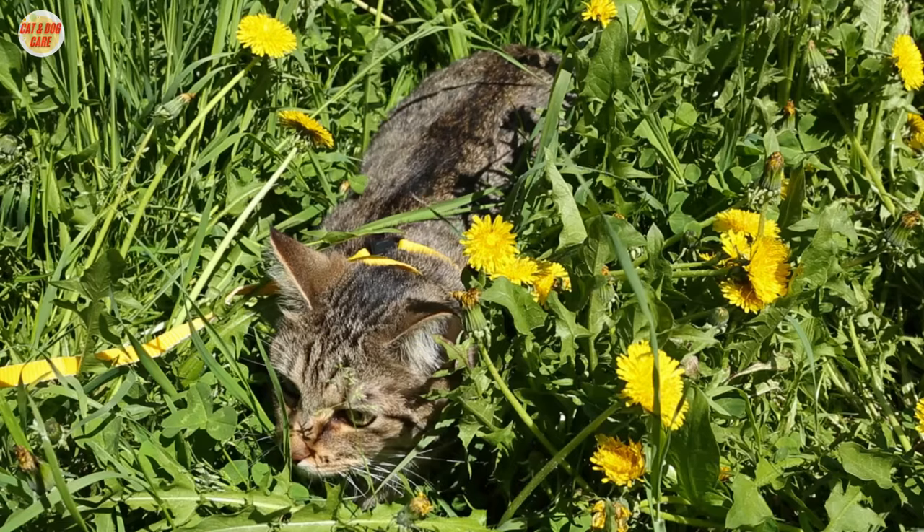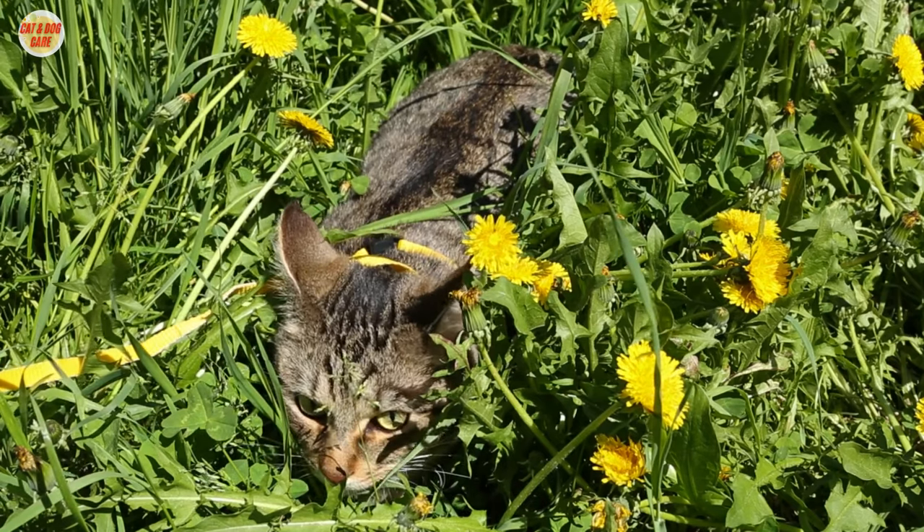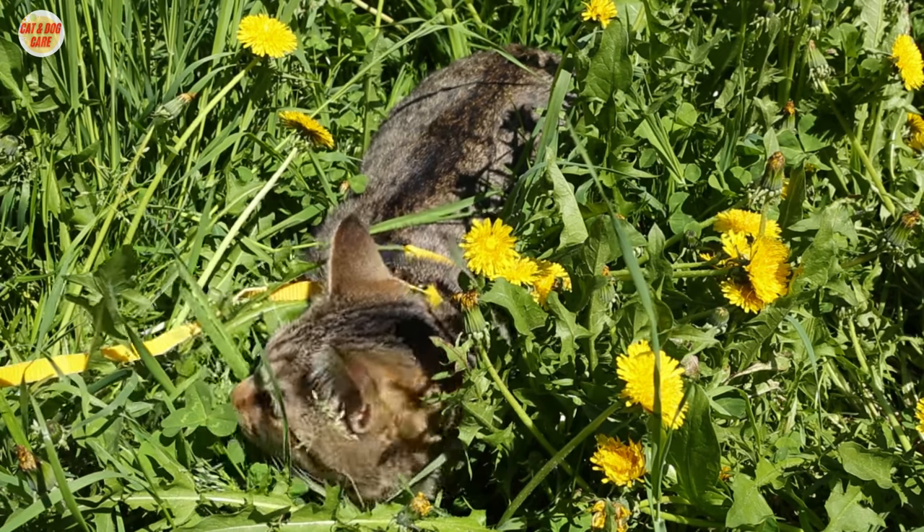Tip 9: Basic Commands. Teach your cat basic commands like sit, stay, and come to enhance their obedience and safety.